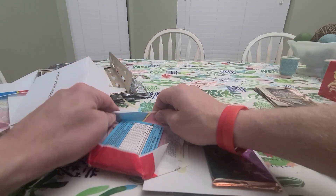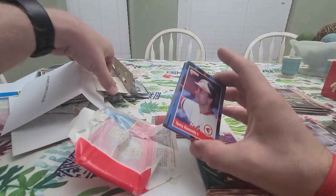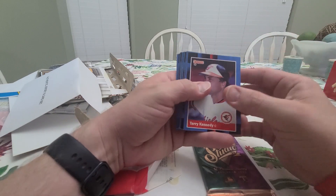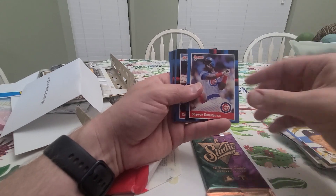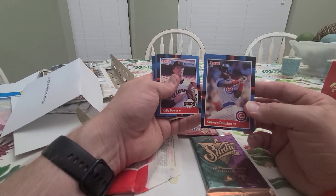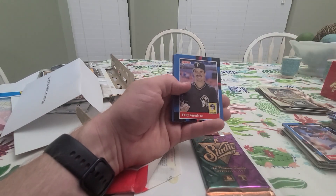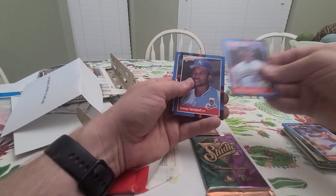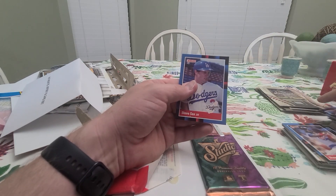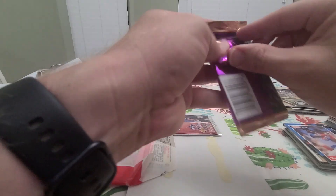Let's get the '88 Donruss done — maybe we can get a Mark Grace and make me feel good. Terry Kennedy, Alan Trammell, Frank Viola, Steve Scott, Bradley — my boy Shawn Dunston, beautiful man, I love pretending to be that guy in the yard diving for grounders. Kelly Downs, Felix Fermin, Ted Power, Ozzie Virgil, Jimmy Jones, Casey Candaele, Carney Lansford, Danny Tartabull, Steve Sax.